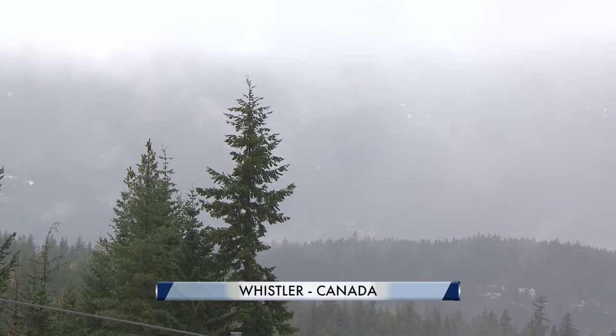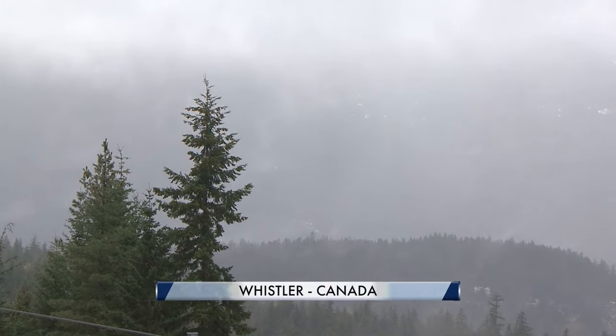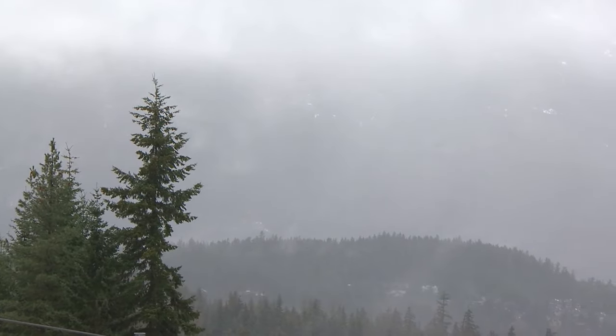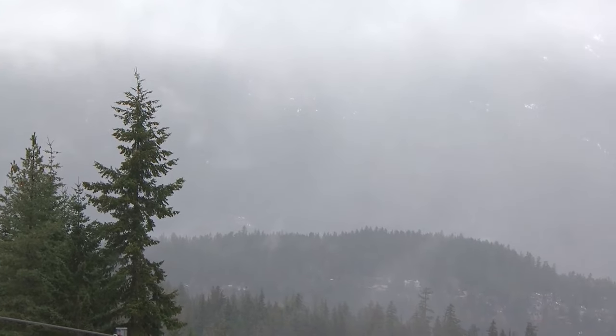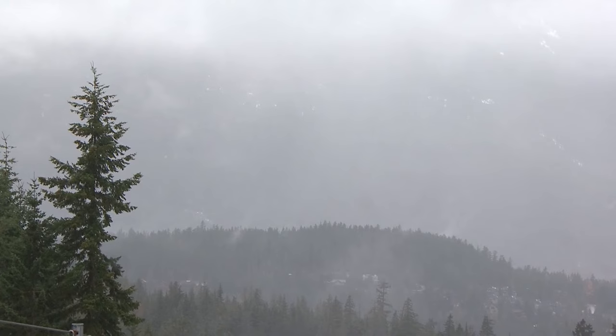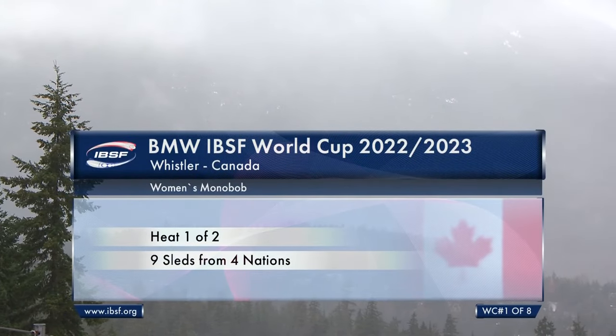Welcome to the BMW IBSF World Cup season's first race weekend for bobsleigh. Good morning, everybody. Welcome to Whistler, where winter is gradually approaching. If you ever wondered what a bobsled track would sound like in Scotland, this is probably the sound of gentle rain preceding the women's monobob race.